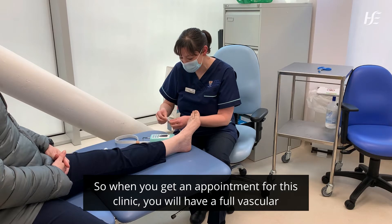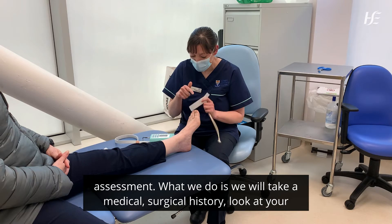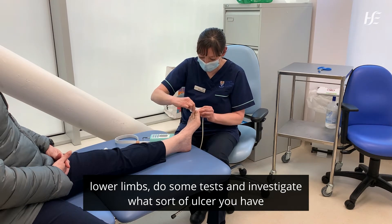When you get an appointment for this clinic, you'll have a full vascular assessment. We'll take a medical and surgical history, look at your lower limbs, do some tests, and investigate what sort of ulcer you have.